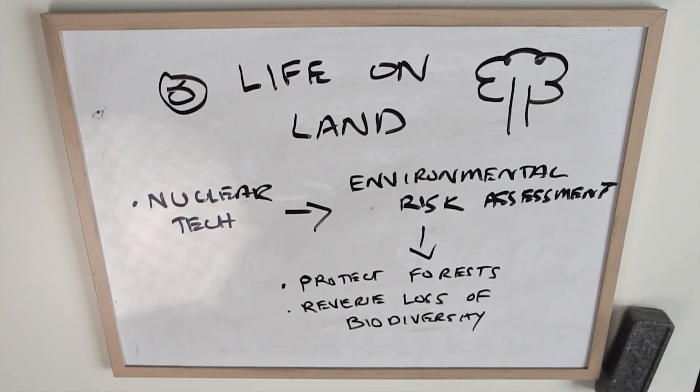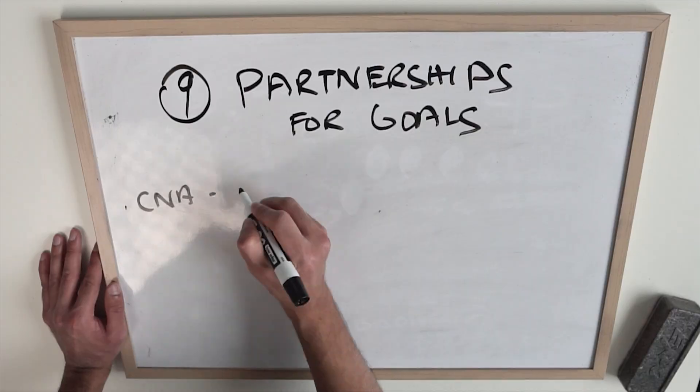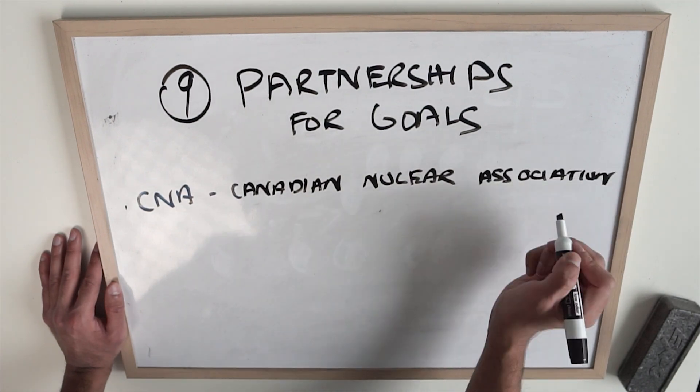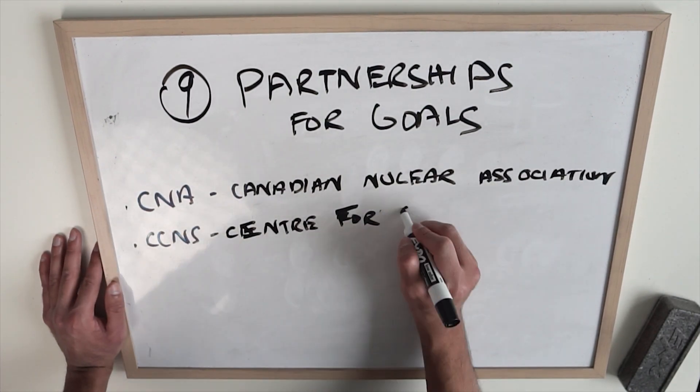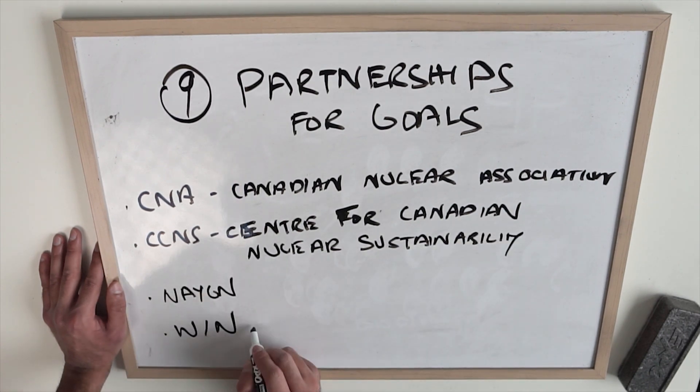Number nine and lastly: partnerships for these goals. The nuclear industry across the world has some of the best stakeholder engagement programs. Some examples include the CNA, Canadian Nuclear Association, or the CCNS, Center for Canadian Nuclear Sustainability, which both have a similar goal in creating partnerships with industry groups and collectively bringing together groups on the same platform.